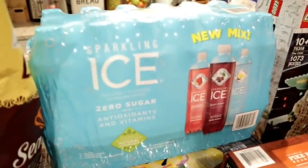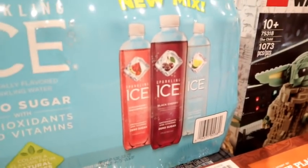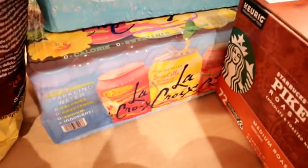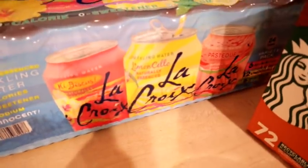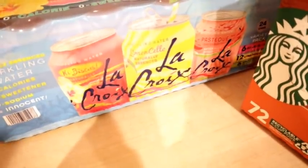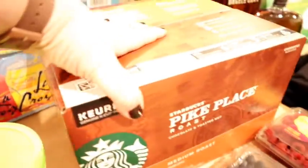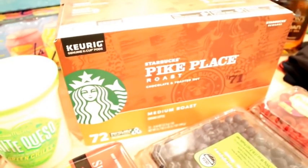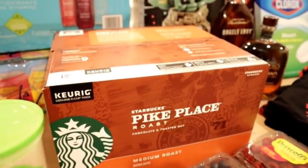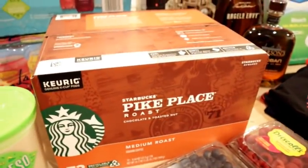I also got some Sparkling Ice. Adam really likes this — it's a new mix with strawberry, watermelon, black cherry, and lemon lime, and there are 18 in there. I also got some LaCroix for myself since I'm totally out of sparkling water — that can never happen. There are several varieties including hibiscus, limoncello which is my very favorite, and watermelon. And I almost forgot, but I'm glad I remembered — I got the Starbucks Pike Place K-cups, which are my favorite. We literally only had one K-cup left, so we definitely needed those.